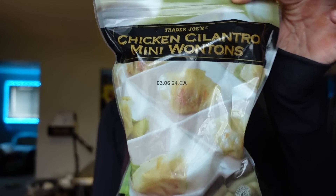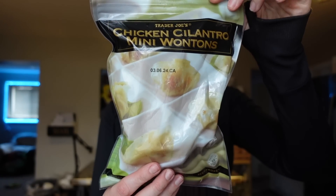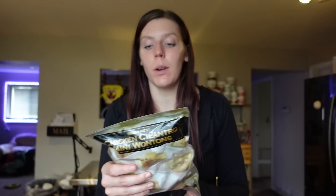Same with these chicken cilantro mini wontons. For four pieces, it's one point on WW, 50 calories, half a gram of fat, nine carbs, and three grams of protein. We usually just pop them in the air fryer. Sometimes for lunch, if I'm making a little rice bowl, I'll mix together a can of tuna with some sriracha, then add edamame, cucumber, and throw some of these in the air fryer. Every other ingredient is zero points, so I like to find something for a few points that adds great flavor and crunch. It's one of my favorite lunches.